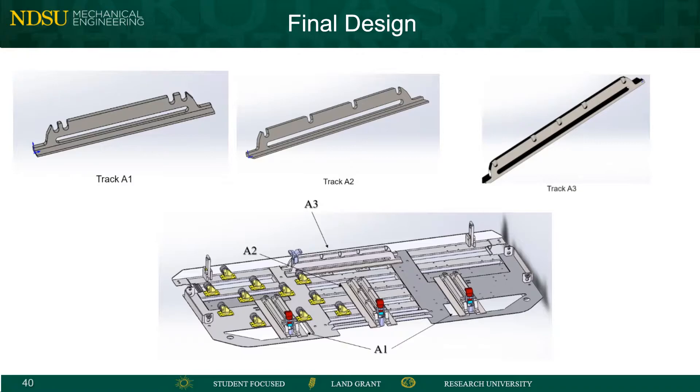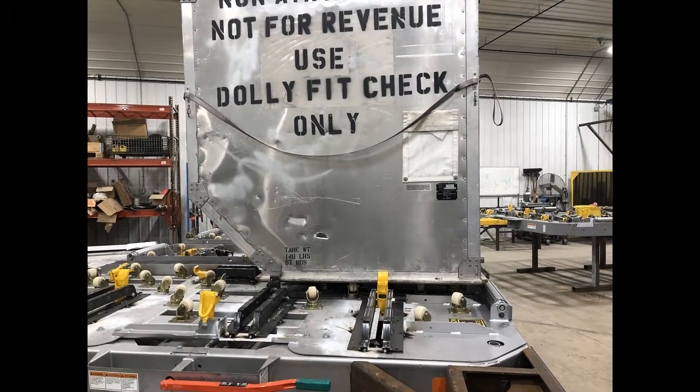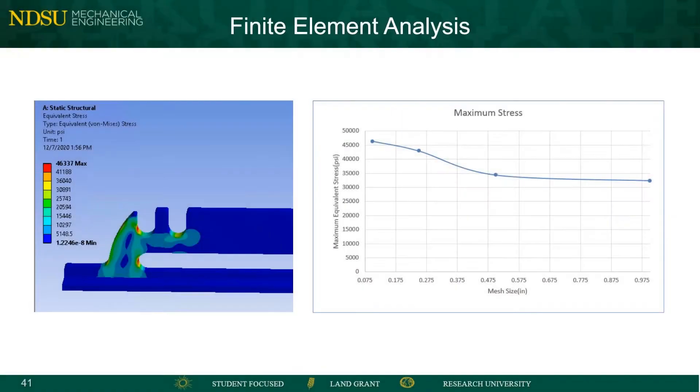The final design was calculated to have a factor of safety of 1.6. In order to ensure that our design would be robust enough to handle the heavy loads, ANSYS Workbench was used to determine the stresses, strain, and deformation of the track system. A static structural analysis determined that our design would withstand a 15,000 pound container using 1018 hot rolled steel.